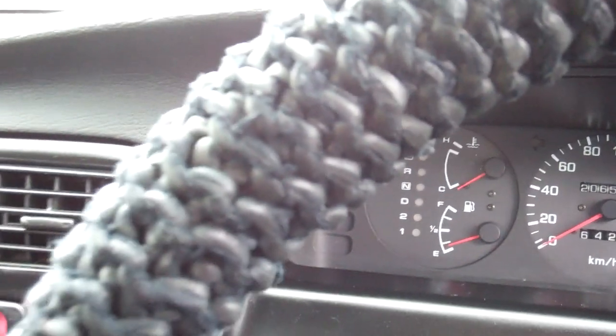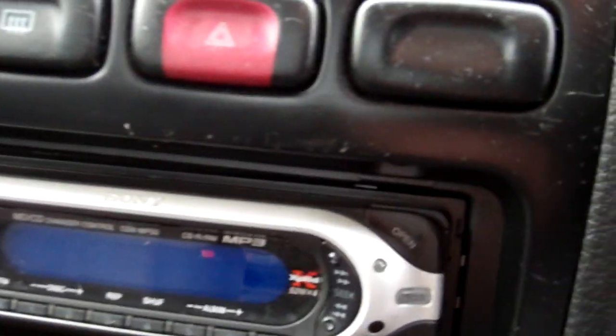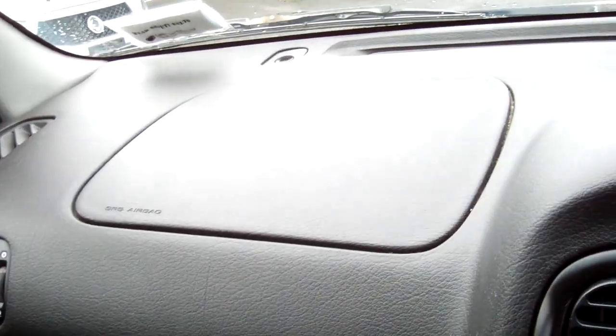We've got ABS on this model. Down here we've got a Sony Explode — that looks like it'll be a CD player, yep, CD radio. Up there you've got a passenger's airbag and a driver's airbag. There's your air conditioning controls. Automatic model.